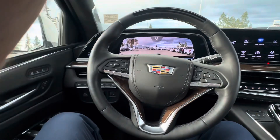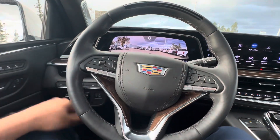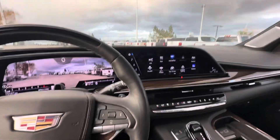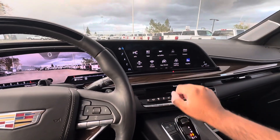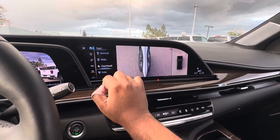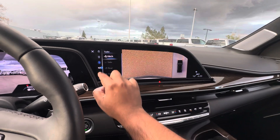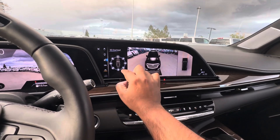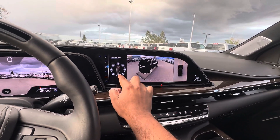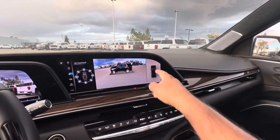Heated steering wheel, all the latest safety tech — blind spot, forward collision warning, lane keep assist — everything you would expect at this level of vehicle. And the cameras in this are crystal clear, making it easy to maneuver such a large vehicle. You can also virtually look around the vehicle, and when you turn the wheel the guidelines also move.